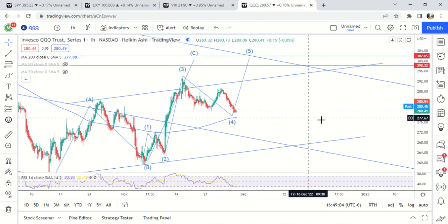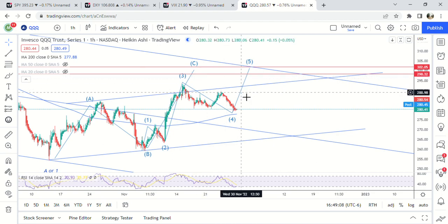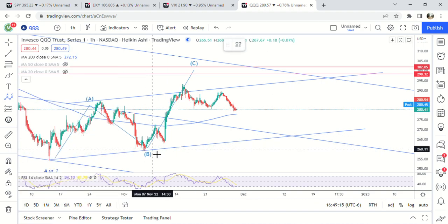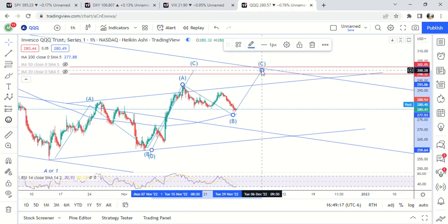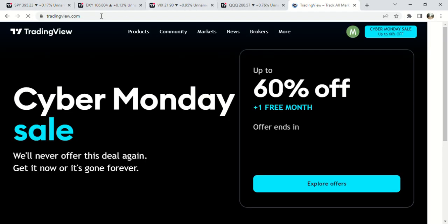QQQ is down a little bit more than SPY, but again this looks like it is — I would say it's probably more likely this is an A-B move, so A-B-C. So A-B and then we got A-B-C up here. Everything looks like it's going to go higher to me. Of course that could all change if Powell says some really hawkish stuff and then we get him raising rates more aggressively, so we'll have to watch that.